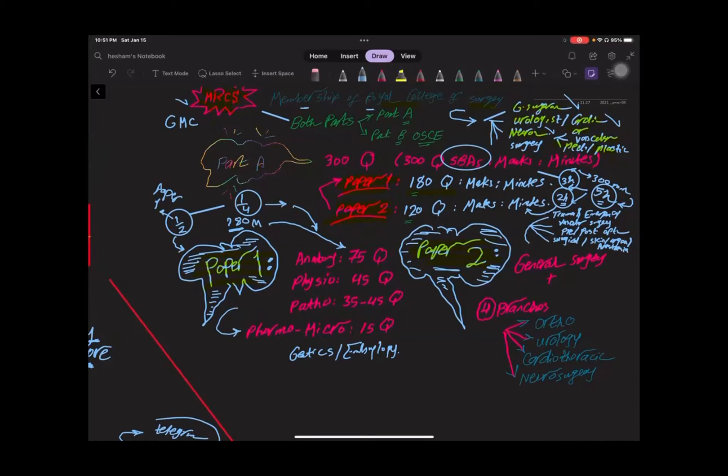So all surgical specialties come under the MRCS, except two specialties. These are obstetrics and gynecology — here you will go into MRCOG — and the second one is ophthalmology, which is another pathway.